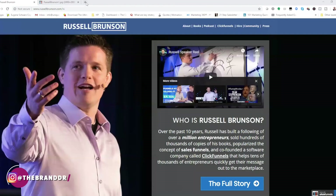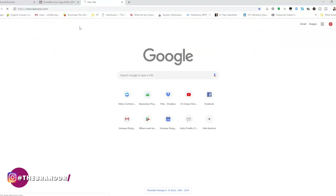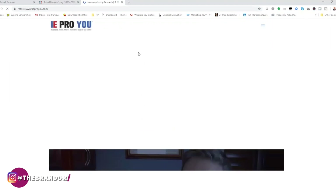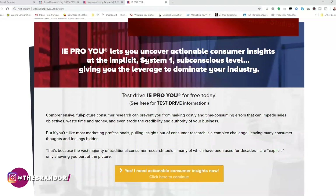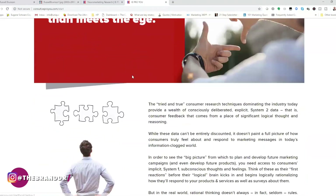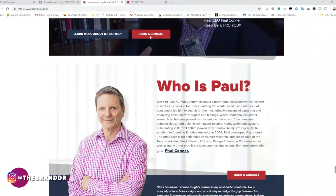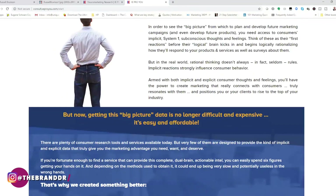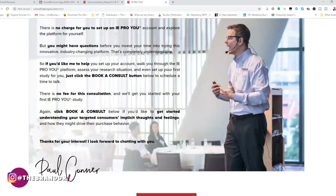Let me share a screen real quick and show you a quick example of one of our funnel designs. So giving you an idea of what our funnel designs look like — when you go to book a consult, this ClickFunnels page actually looks very similar to a WordPress site. There is room to grow from a design standpoint when designing in ClickFunnels.